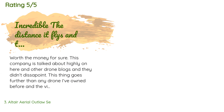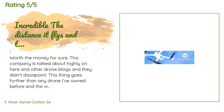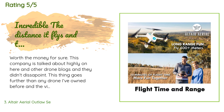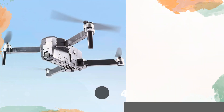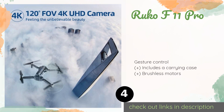This product is rated 4.3 stars from 78 customer reviews. A customer said: 'Worth the money for sure. This company is talked about highly on drone blogs and they didn't disappoint. This thing goes further than any drone I've owned before and the video is extremely clear. Three different return home functions — solid GPS drone.'